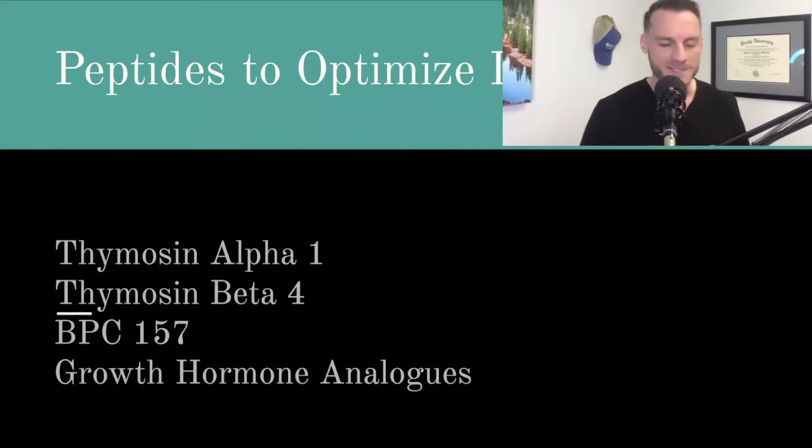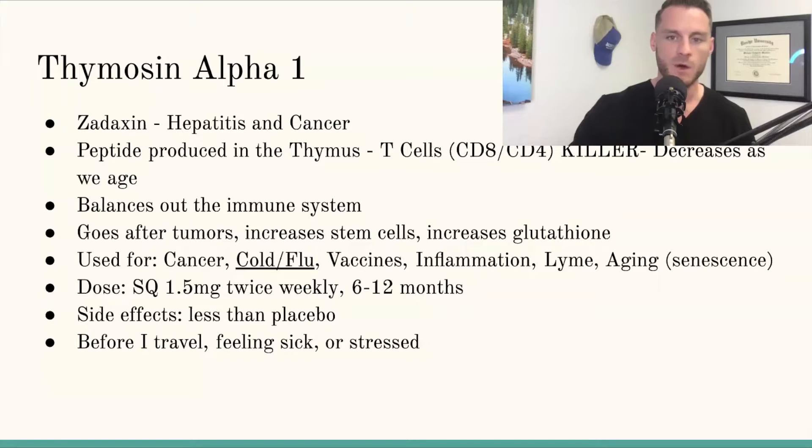What's going on guys, Dr. Mo here. Today I want to talk about some peptides that help optimize the immune system. There are a bunch of peptides that help with the immune system, but I'm going to talk about four in particular: Thymosin Alpha 1, Thymosin Beta 4, BPC-157, and growth hormone analogs. I picked these four because I have a good amount of clinical experience with them. Not medical advice.